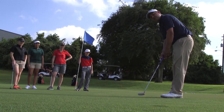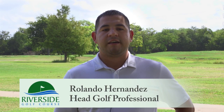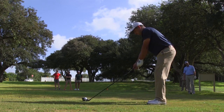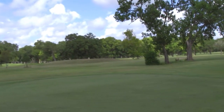My name is Rolando Hernandez. I'm the head golf professional here at Riverside. The golf course has several great playing features as far as different holes and hole layouts that make you hit different shots. As a golfer, it's a fun task to not play one-shot type all the way around a golf course. There are several trees that can get you in a lot of trouble. The layout as a whole is just fun.